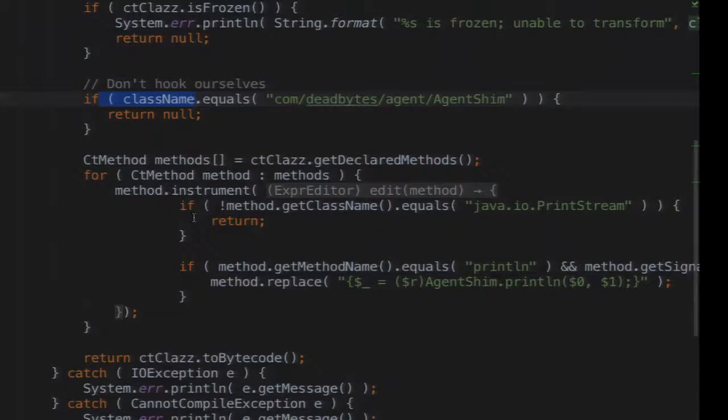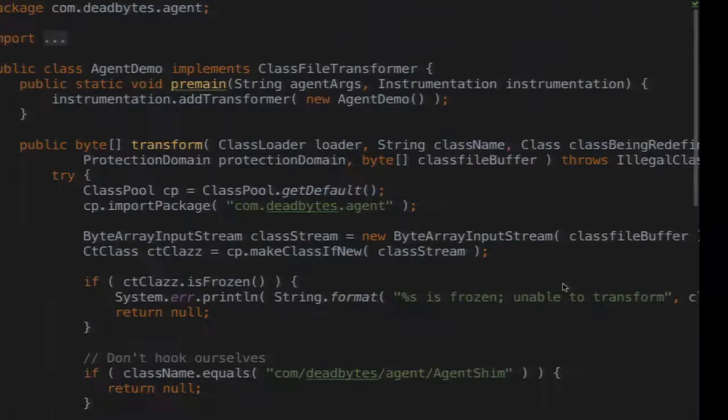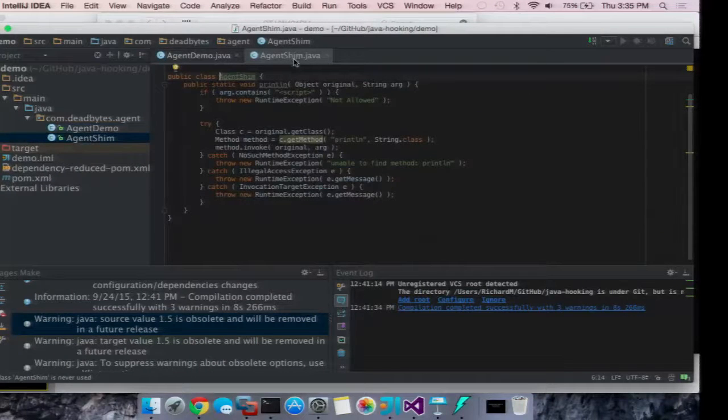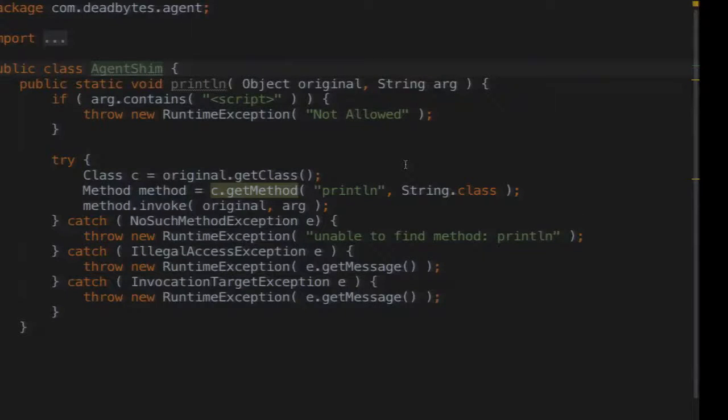We go through all the declared methods on the class and determine whether it's the method we want — we're looking for println. We check if the class is java.io.PrintStream, which is where println is defined. Then we do this method replace — some really nice syntactic sugar that JavaAssist gives you. The other side is we declare a shim, which is our implementation of println. All we do is check if a script tag is there — if it is, we throw an exception to stop processing; if not, using reflection, we call the original method.